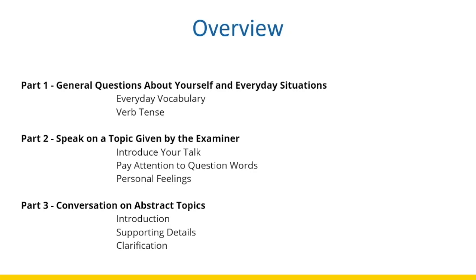The final Part Three is going to be about a conversation on abstract topics, where you have to introduce your topic, support it with supporting details, and make clarifications if necessary. So this is our brief overview of the IELTS speaking test, and in the following slides we will be learning about Part One.